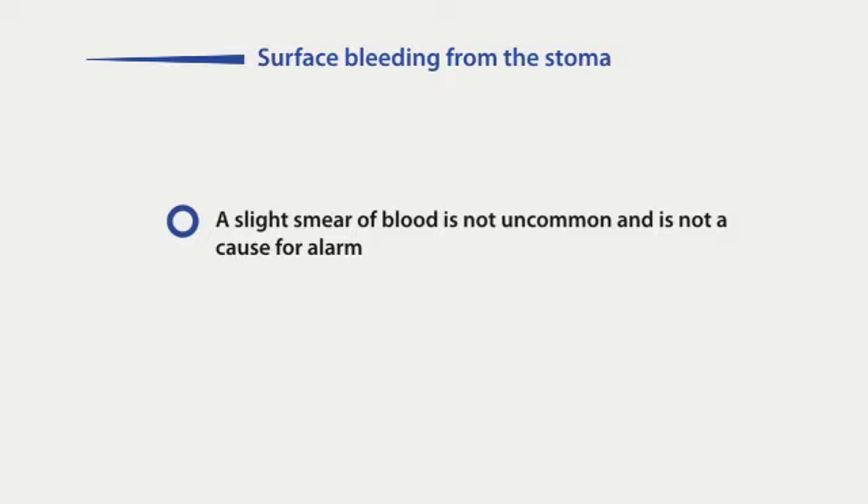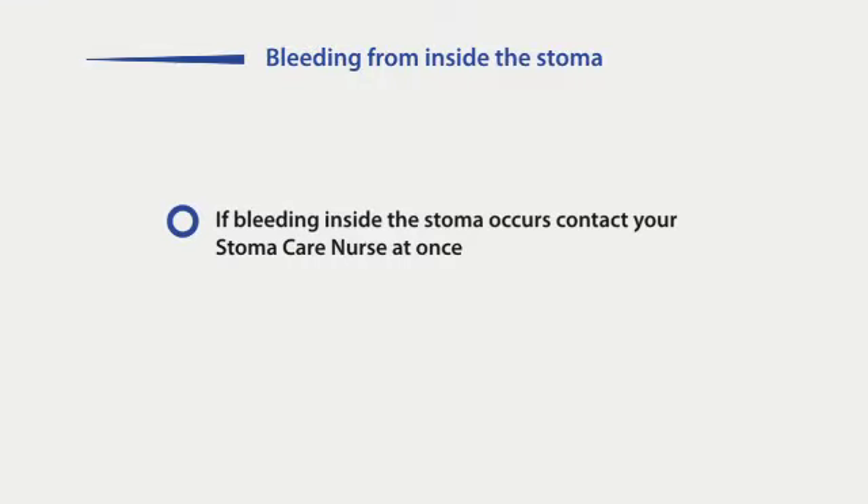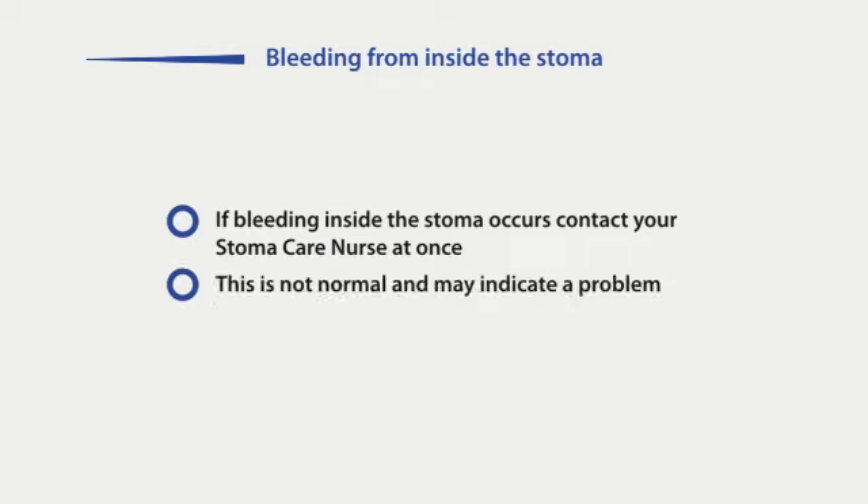A slight smear of blood on the gauze when cleaning is not uncommon and is not a cause for alarm. You may be too rigorous when cleaning, or it could be caused by a slight knock to the stoma. However, if you experience bleeding from inside your stoma, contact your GP or stoma care nurse at once, as this is not normal and could indicate a problem.